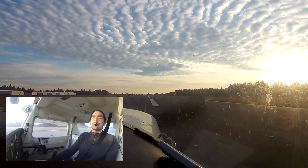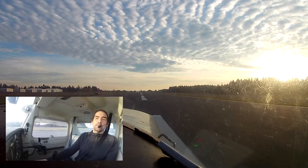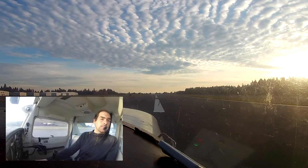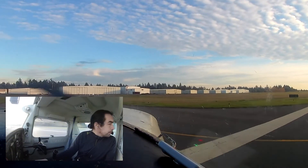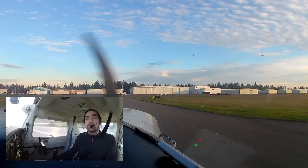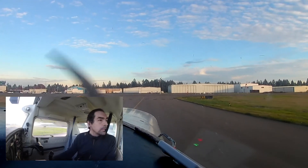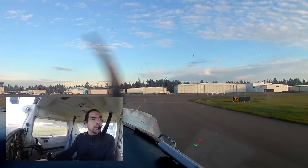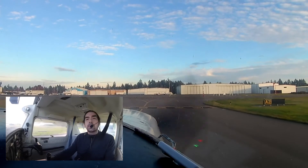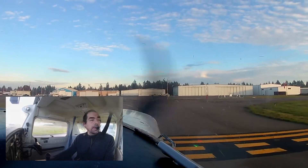Tacoma Tower, Skyhawk 94631, holding short of runway 17, request full stop taxi. Cessna 94631, Tacoma Tower — hold short of the runway. 94631, holding short of runway 17. Cessna 661, monitor ground — taxi to parking via left turn on Alpha, then Bravo 3. Via Alpha then Bravo 3, taxi to parking, 661.